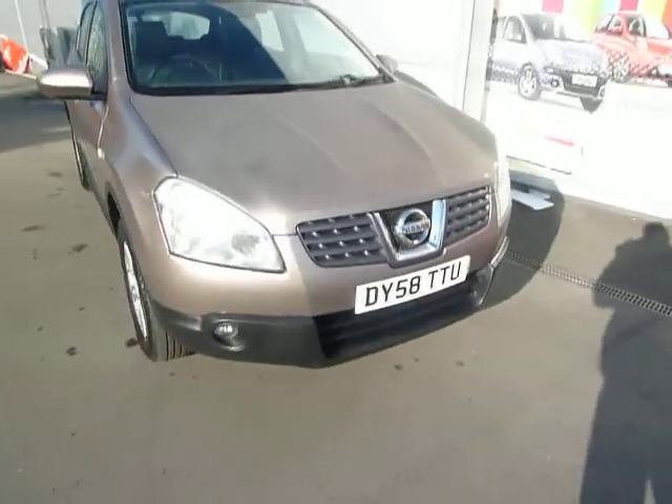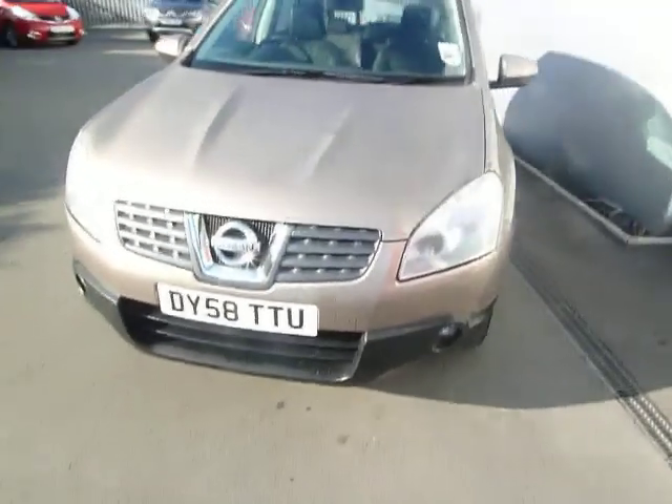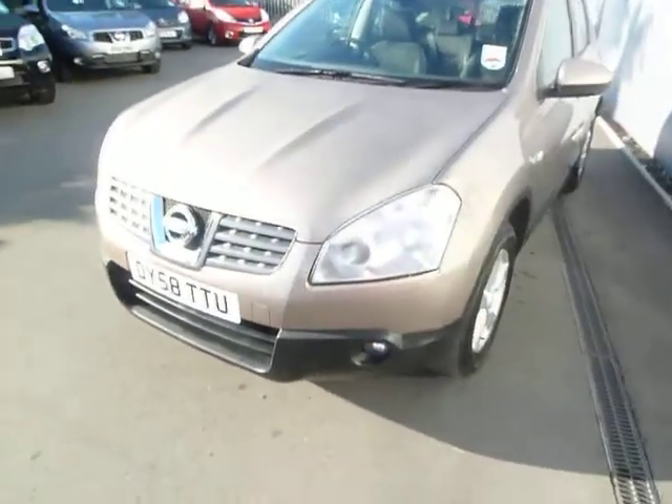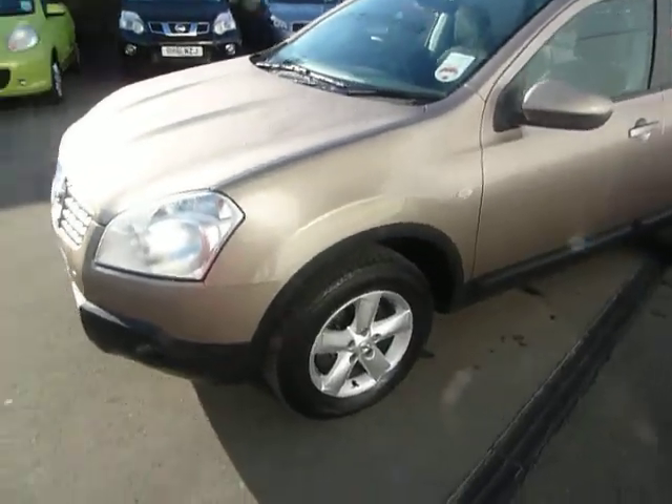It's registered on a 58 plate. It's Caffè Latte metallic which is a really popular colour, and it's the 2 litre diesel which still gives you excellent fuel economy and 150 brake horsepower, so it's got that little bit of power should you need it.